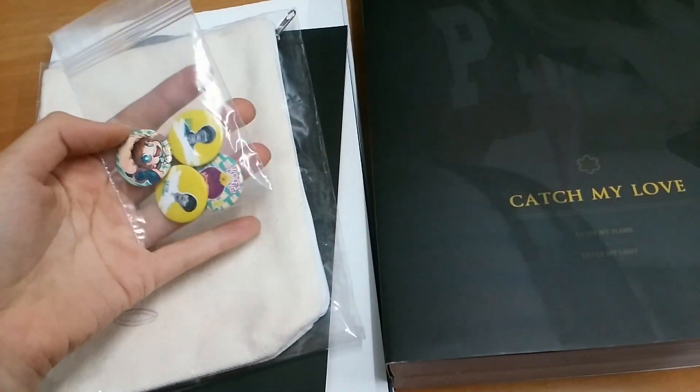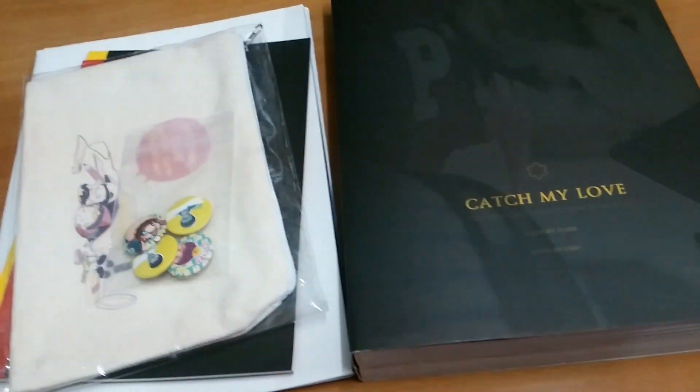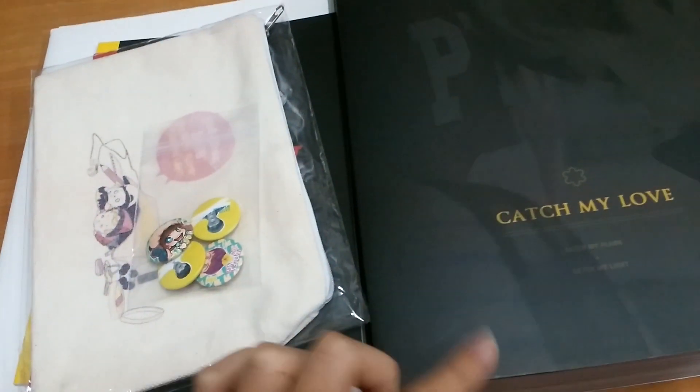I just bought some of the extras. And I know that it's too late to have a review of this because I missed the order time from this photo book. But I'm also happy to get it.